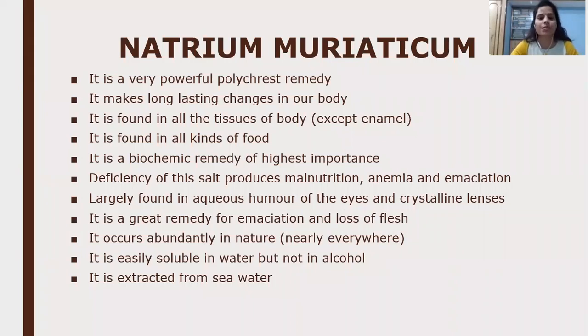Natrum Muriaticum is a very powerful polycrest remedy and it makes long-lasting changes in our body. It is found in all the tissues of the body but not found in the enamel of teeth. It is also found in all kinds of foods and it is a biochemic remedy of highest importance, largely found in the aqueous humor of the eye and crystalline lenses. Deficiency of salt produces malnutrition, anemia, and emaciation; it is also a great remedy for emaciation and loss of flesh.